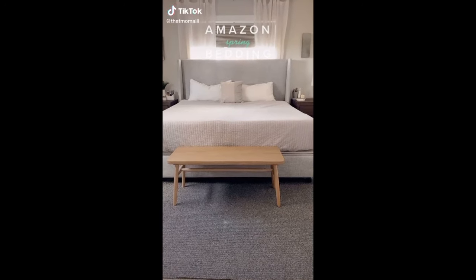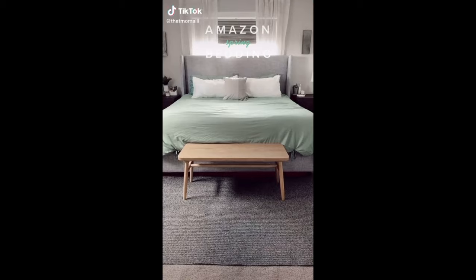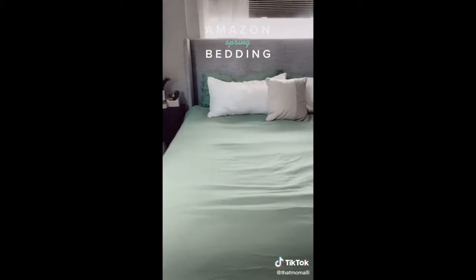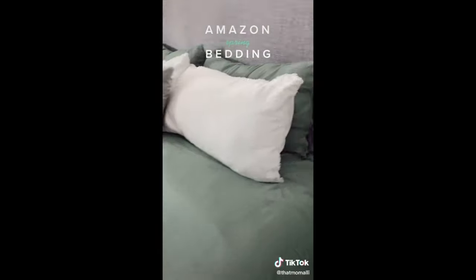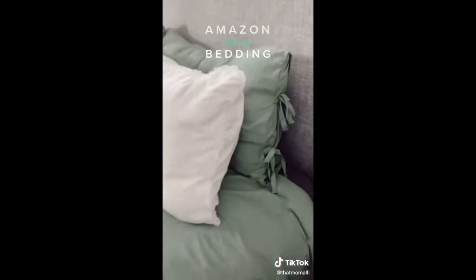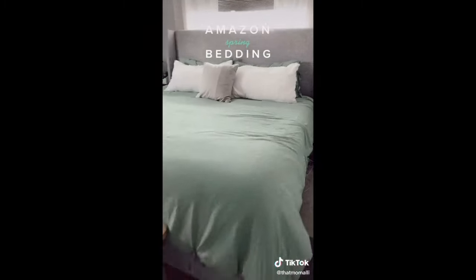Amazon spring bedding. I always have neutral bedding but this year I decided to change it up and add some color. This sage green color is perfect for spring. My favorite part about the duvet cover are these cute little ties on the end. It's extremely soft and affordable. I linked it in my bio.